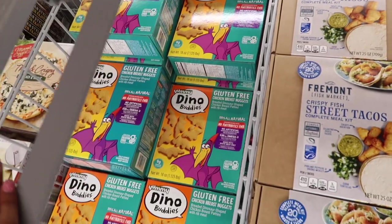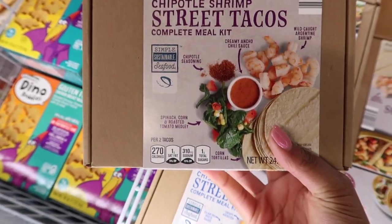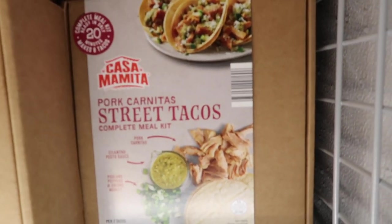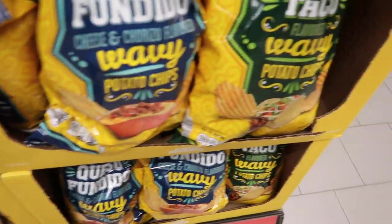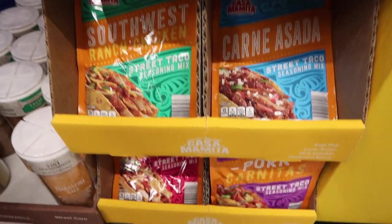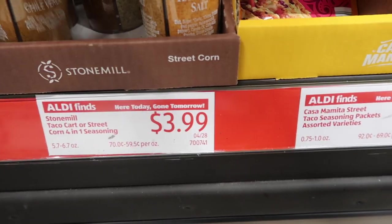They also had taco kits for $9.99 — you get everything: seasoning, tortillas, and meat. There was a chipotle shrimp one, a baja fish one, and a carnitas one. The pre-mixed margarita is only $13.99. New for this week: a queso-flavored and a taco-flavored chip. They also had seasoning packets in all different variations — I got two of each — plus a big seasoning kit with everything you need for a perfect Mexican night.